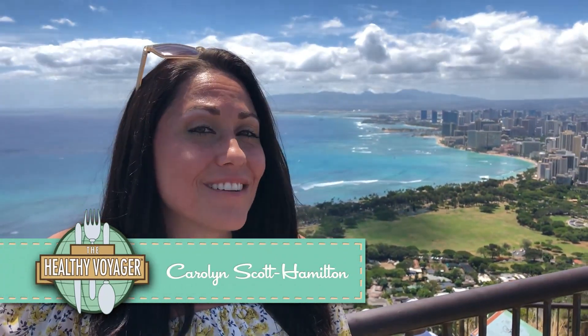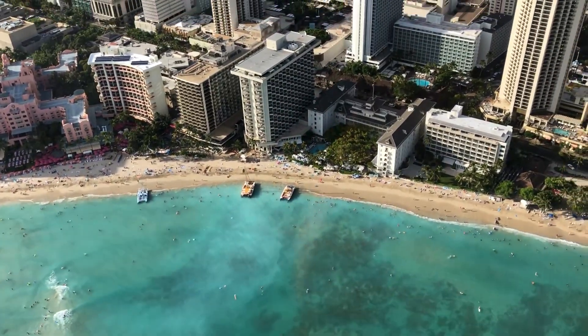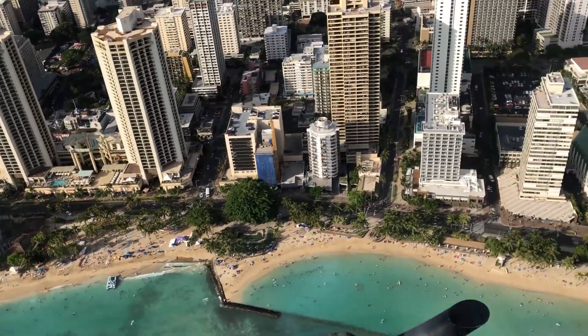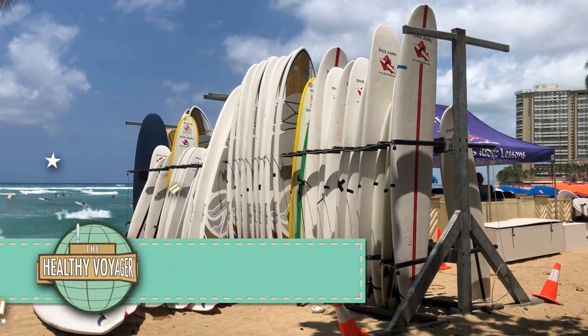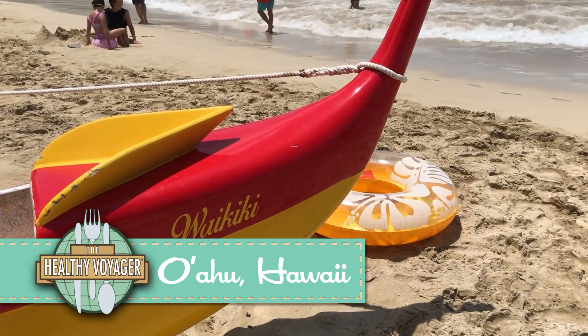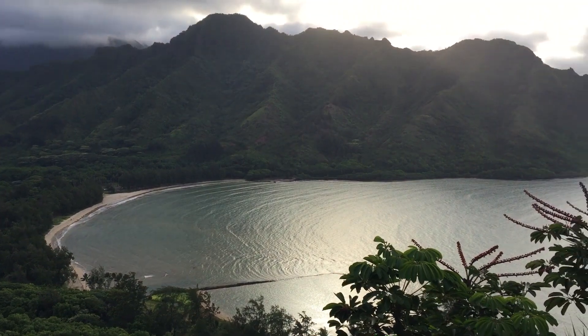Hi and welcome back to another fun and exciting episode of The Healthy Voyager. I'm Carolyn Scott Hamilton and this time you're joining me in Oahu. Oahu is home to the largest population of all the islands in Hawaii, so for first-timers, it is a great place to get a feel for the island lifestyle while also getting the buzz of city life. With a rich history and arguably one of the most beautiful places on Earth, Oahu has something to offer every kind of traveler.